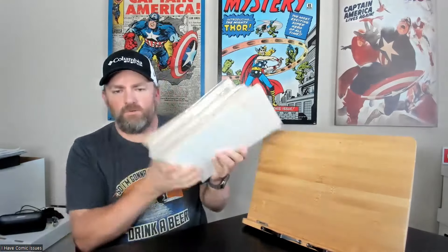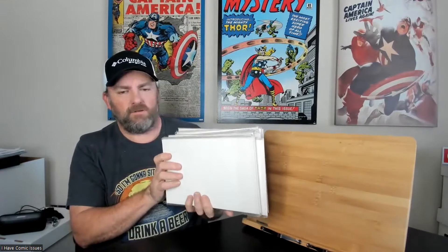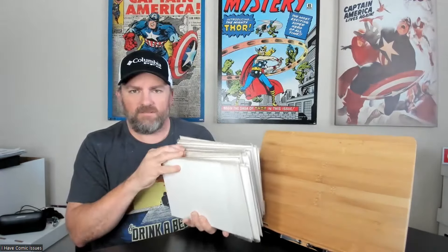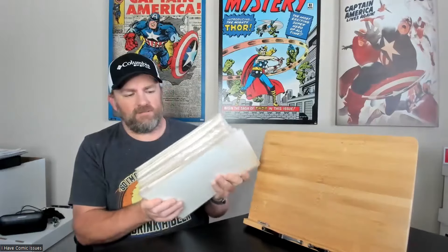Hey guys, it's Bryant with I Have Comic Issues, and today I'm going to show you a little comic book haul that I picked up off of the Facebook Marketplace. You need to stick around for the end because there are some really cool killer books in here. The total amount of comics is 37 comic books, and I picked this up for $65 off of the Facebook Marketplace.